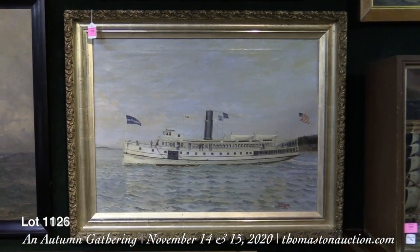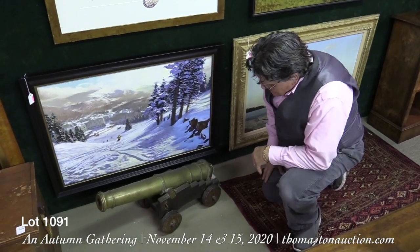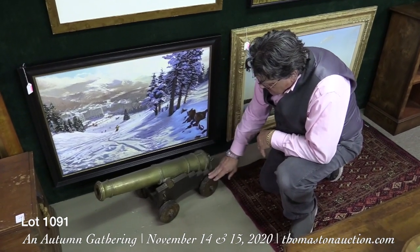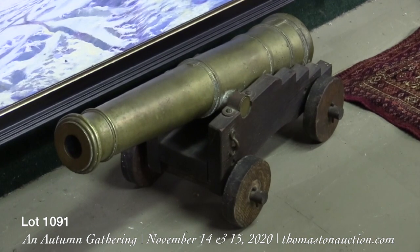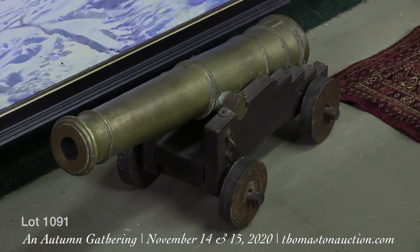Lot 1091 is this very interesting bronze cannon on a later carriage. Of course the wooden carriage has hardly ever lasted, but this is an old handmade replica — it is a Royal Navy pattern cast bronze cannon. Estimated at $2,000 to $3,000.